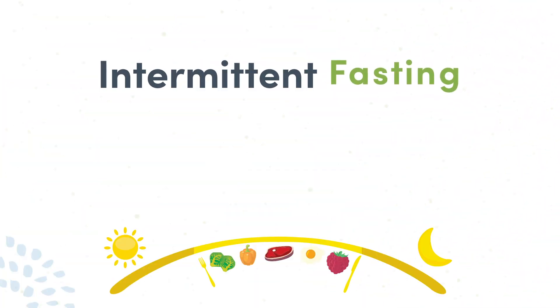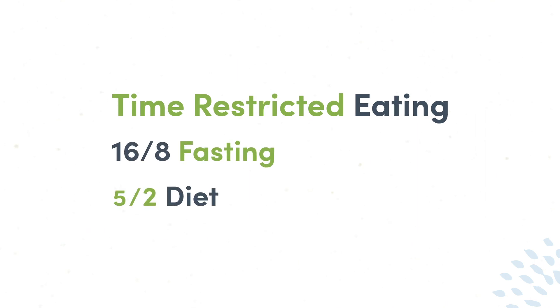Now that we've discussed how fasting works, let's discuss the various types of fasting. First, there's intermittent fasting — perhaps the most well-known fasting method today. Intermittent fasting typically involves a daily eating window of 8 to 10 hours, followed by 14 to 16 hours of fasting. It encompasses a number of different types, including time-restricted eating, 16:8 fasting, and the 5:2 diet.